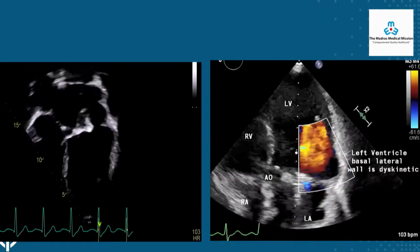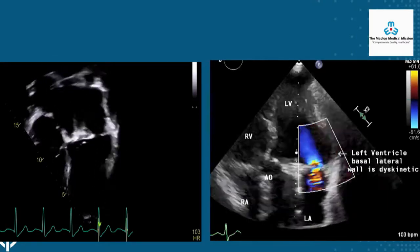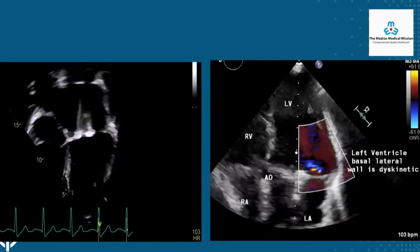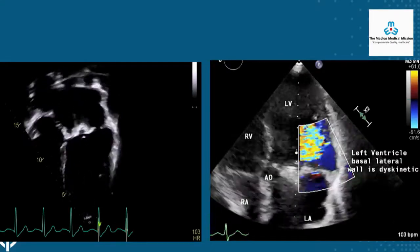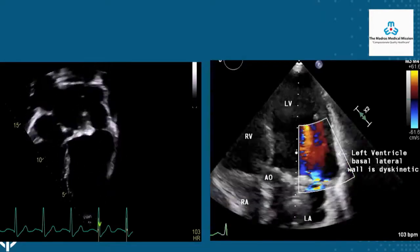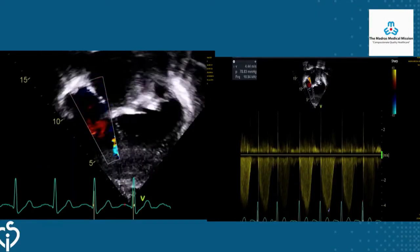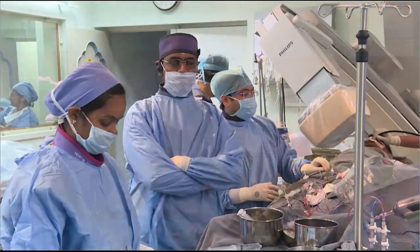The echocardiogram, apical four-chamber view, shows a large gap on the lateral mitral annulus. Looking carefully at the left ventricle basal lateral wall, it is dyskinetic and aneurysmal just below the paravalval leak. Color flow demonstrates the leak from that area. There was significant pulmonary hypertension with an RV pressure of close to 90 mmHg.